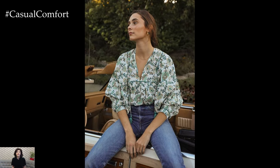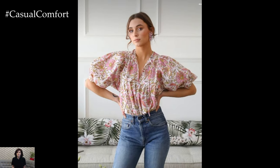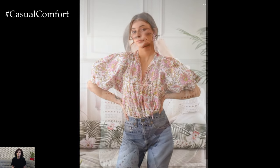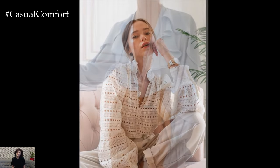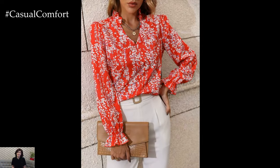For a more relaxed and casual look, opt for a blouse with a relaxed silhouette and lightweight fabric like chiffon or silk. Flowy blouses in soft pastel hues or floral prints exude effortless elegance and are perfect for daytime outings or weekend brunches. Pair them with jeans or shorts and sandals for a chic and laid-back ensemble that's perfect for warmer weather.